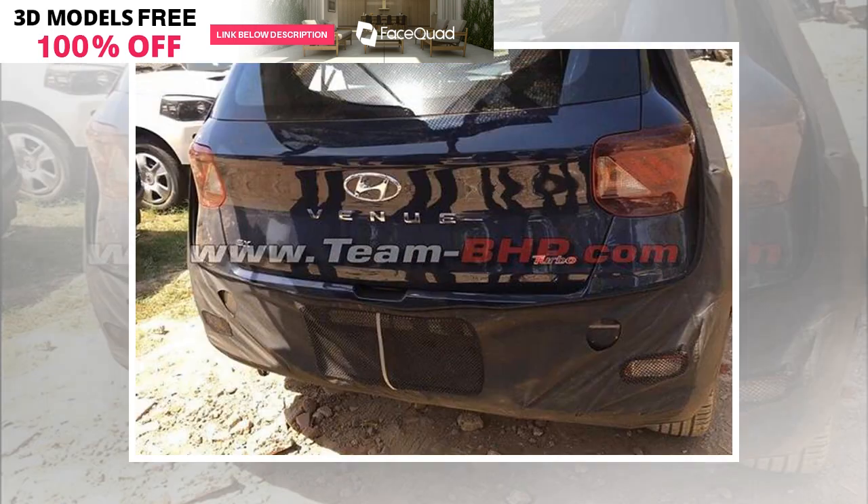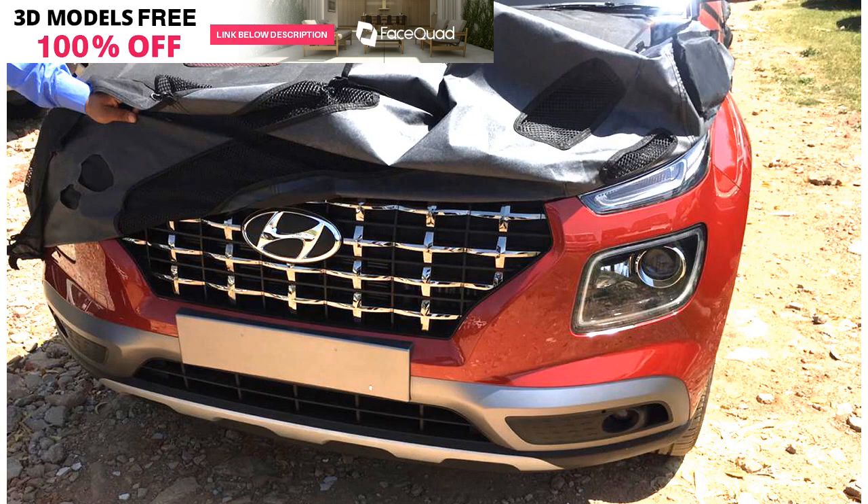The cabin of the spy unit appears to be of the 1.0-liter petrol variant that will come with a seven-speed dual-clutch transmission system. Apart from this, the Hyundai Venue will also come with a 1.4-liter petrol and a 1.4-liter diesel engine option.